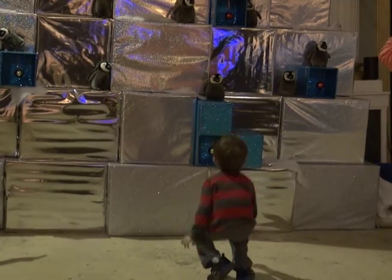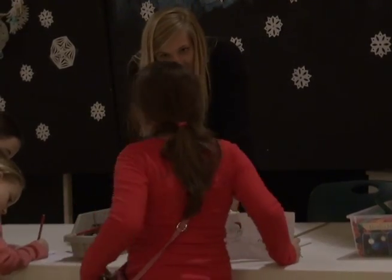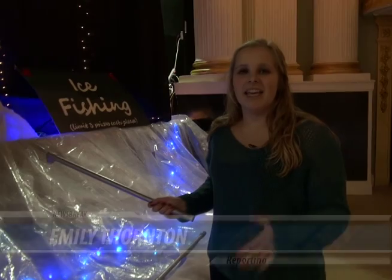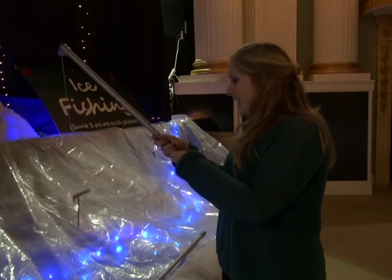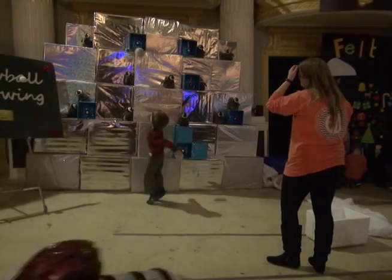Community volunteers help run all of the different activities in the snow globe. The museum staff tries to create games that will be fun for kids of all ages. Kids can even go ice fishing for prizes. I got a candy cane. Some other activities include crafts, holiday treats, and photos.